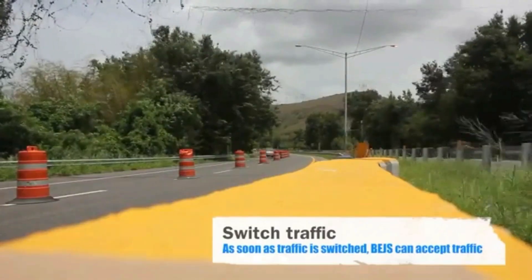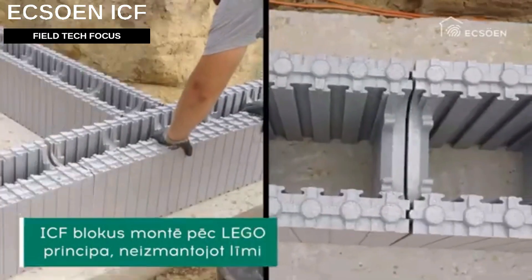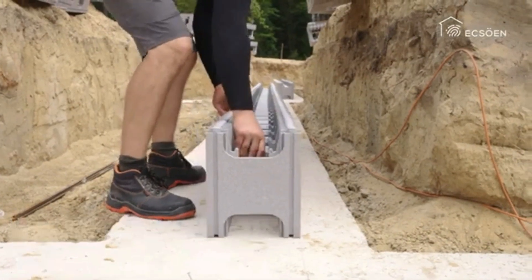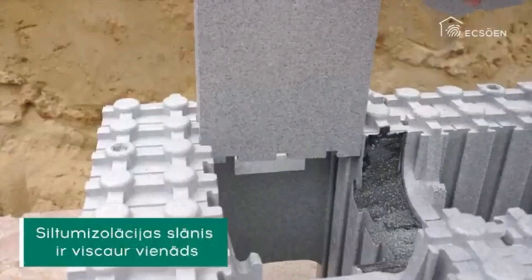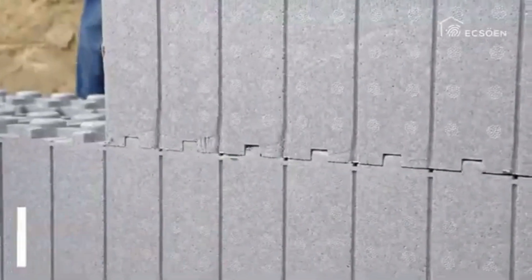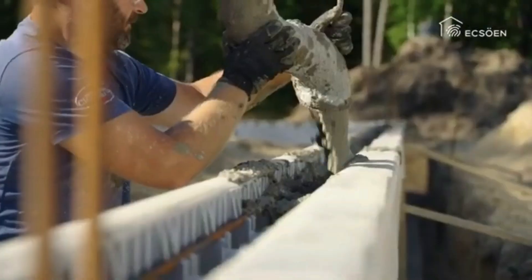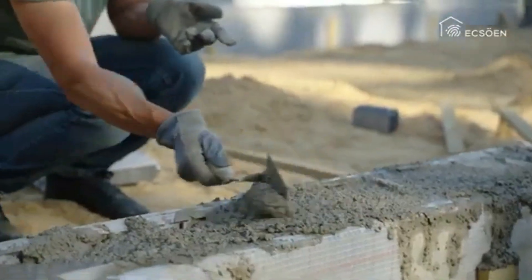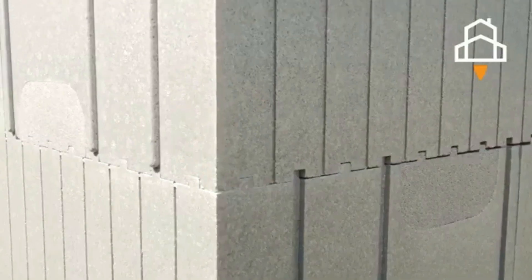Another Lego-like solution is this insulated concrete form system. Three blocks are needed per square meter of wall, and each one weighs no more than four kilograms. The blocks can be used at temperatures as low as minus 10 degrees Celsius — the formwork works like a thermos for concrete. According to the manufacturer, the walls or foundation of a house can be built without any preparatory work in two to four days by one or two people, and no heavy machinery is needed for unloading and transportation.